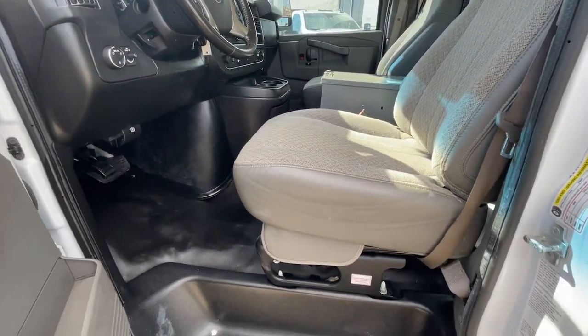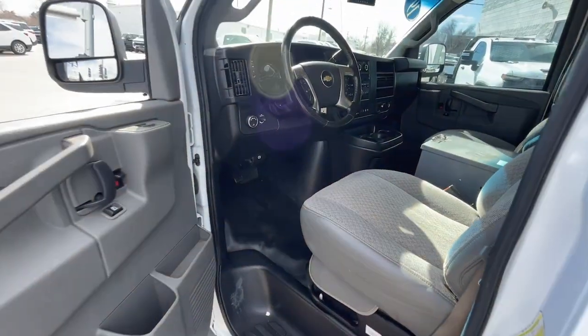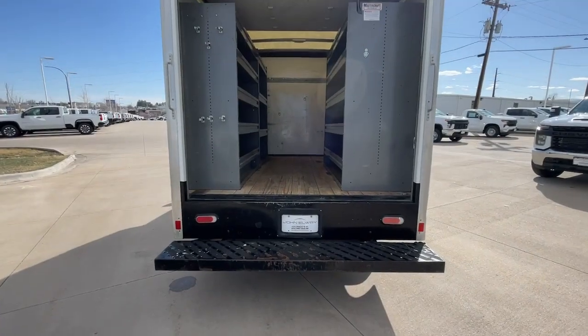Give your business the advantage with this modern-minded Express. Come in for a test drive. Our team will make it the best part of your day.